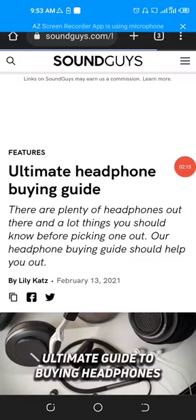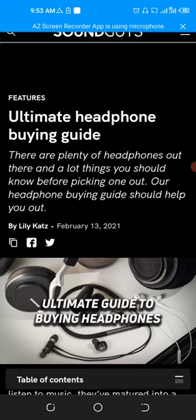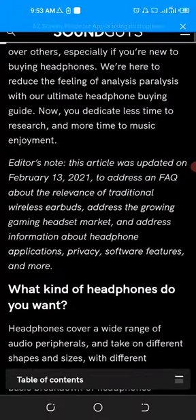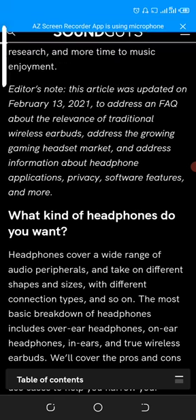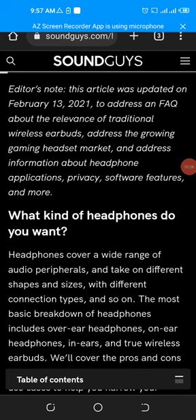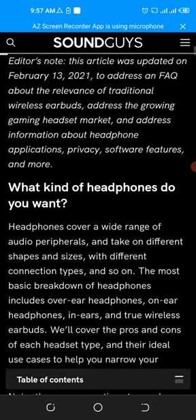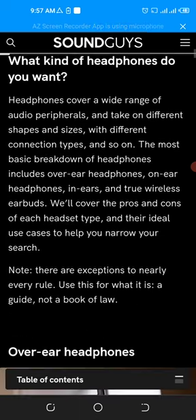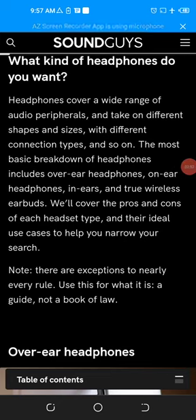After mics, now I will tell you what you should check when purchasing headphones. Headphones cover a wide range of audio peripherals and come in different shapes and sizes with different connection types. The most basic breakdown of headphones includes over-ear headphones, on-ear headphones, in-ears, and true wireless earbuds. We will cover the pros and cons for each headset type and their ideal use cases.